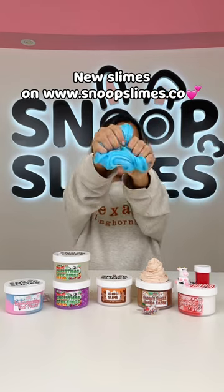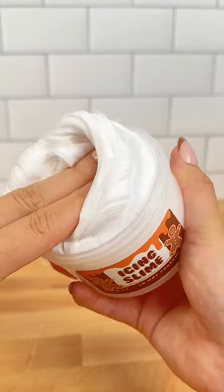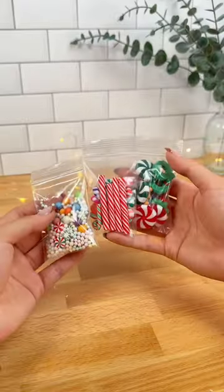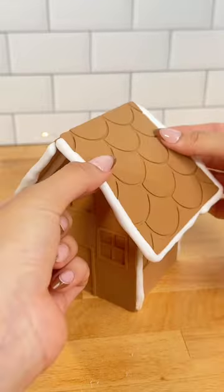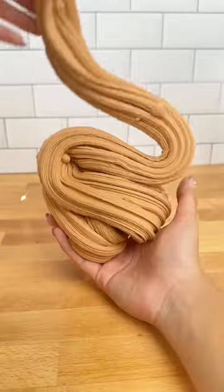Here are the new slimes just released on Snoop Slime's website. Gingerbread House DIY Kit is a limited edition holiday kit that comes with gingerbread house clay add-ons, butter icing slime, and the cutest holiday charms and sprinkles so that you can build your own gingerbread house. Once mixed, this slime becomes silky smooth and is perfect for sizzles.